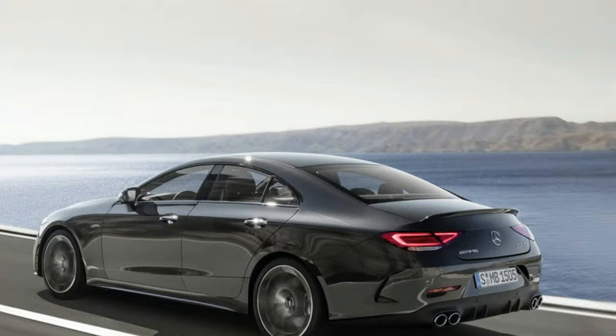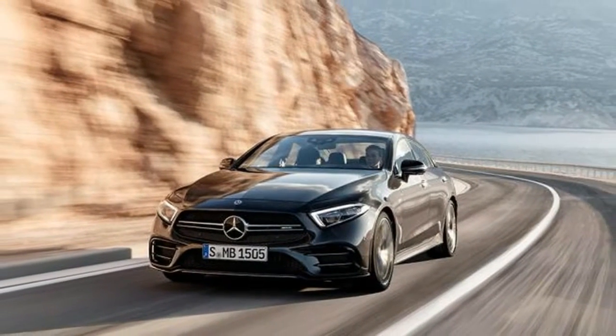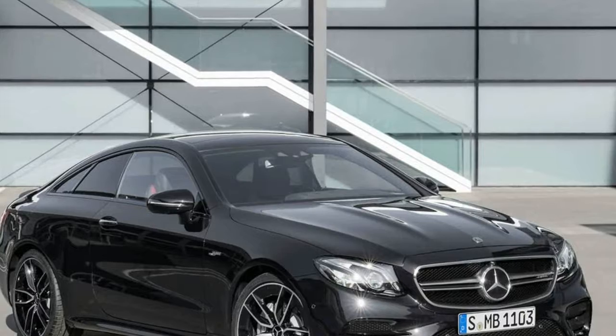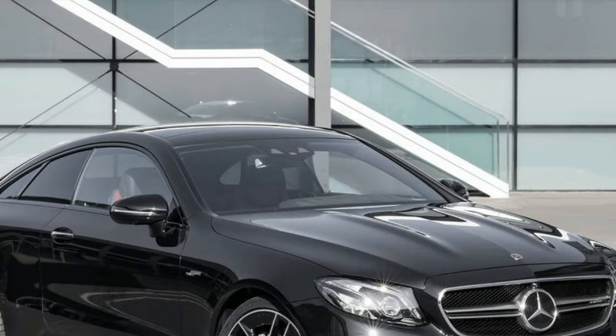AMG's nine-speed automatic transmission handles the cog swapping, and the torque is routed through the fully variable 4MATIC Plus all-wheel drive system. Quoth the Germans: alongside traction and lateral dynamics, the all-wheel drive also improves the longitudinal dynamics for easy to use.